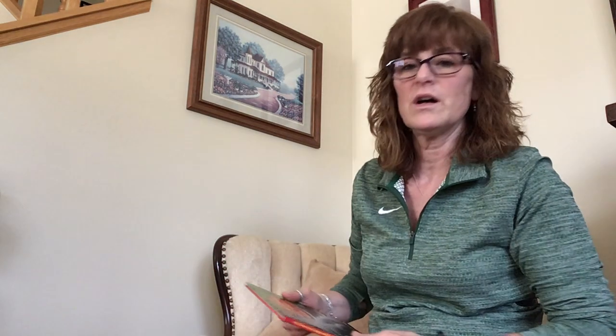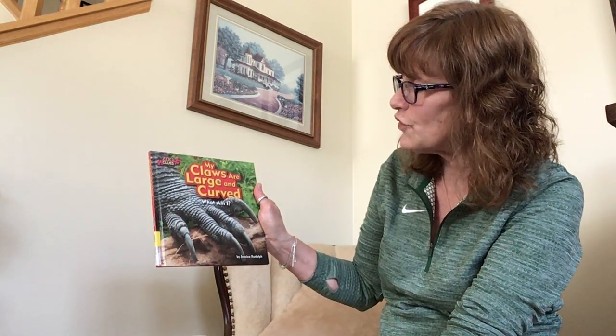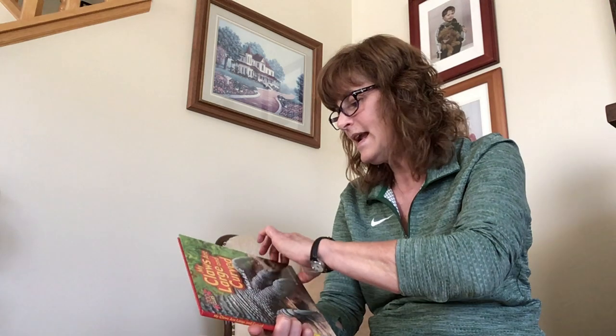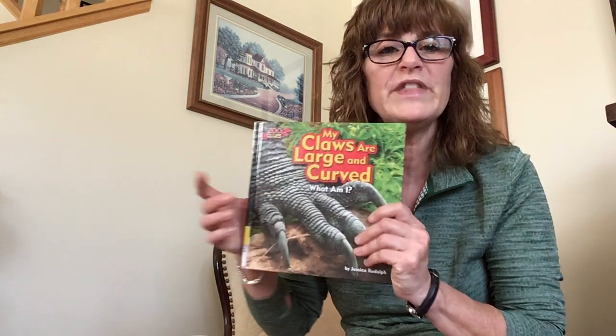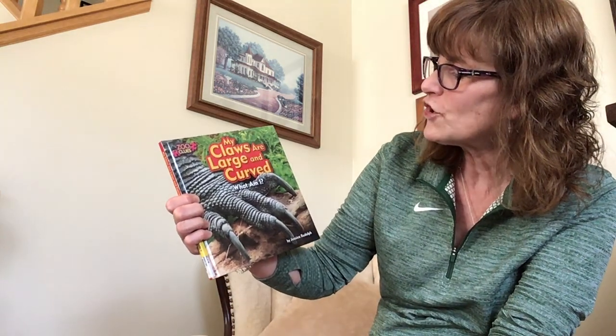Let's move on to our guessing book. This is called My Claws Are Large and Curved. This is a Zoo Clues book written by Jessica Rudolph, published by Bearport Publishing, New York, New York. Put your thinking caps on because we're going to see what has claws that are large and curved.